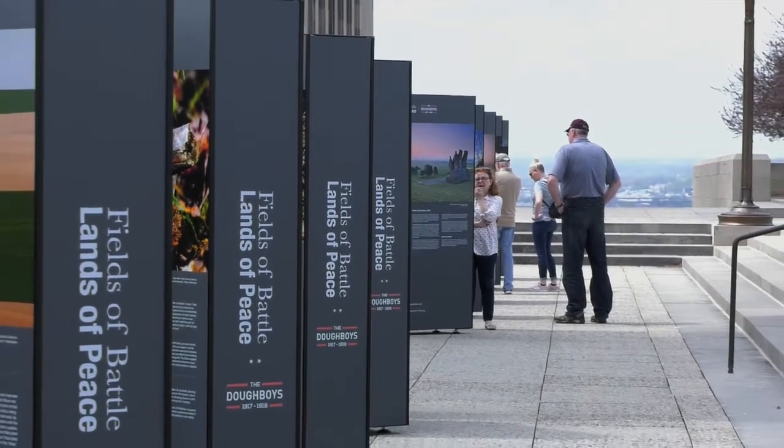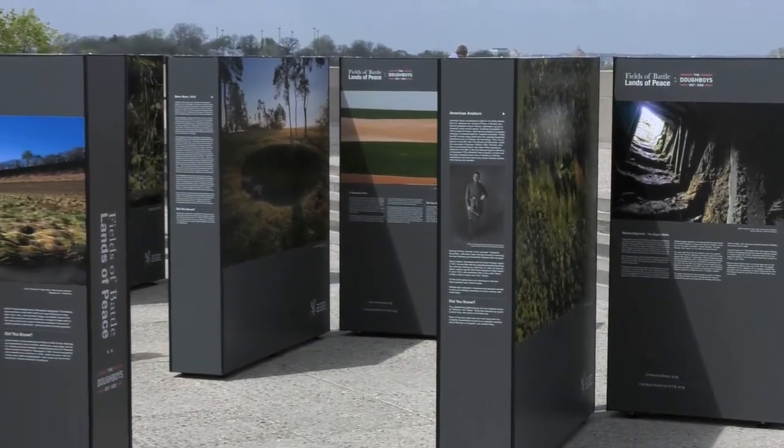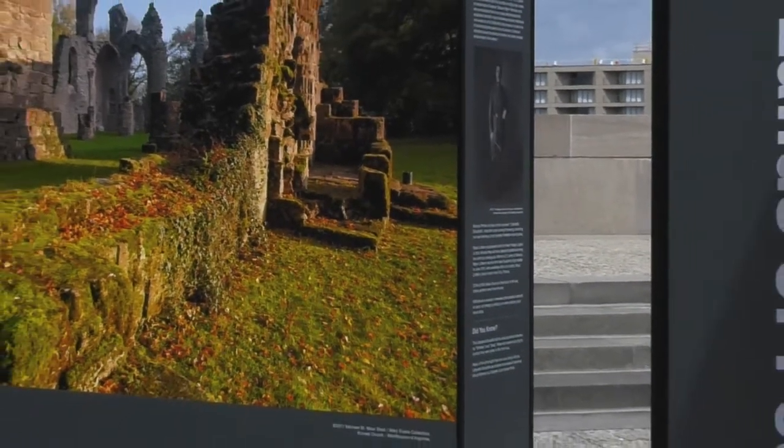Everywhere there was destruction and incredible environmental degradation. Many of them had never seen anything like that before in their lives. From the photographs, even though they're of the battlefields today, the vestiges of what the Doughboys might have seen when they were there are still present.